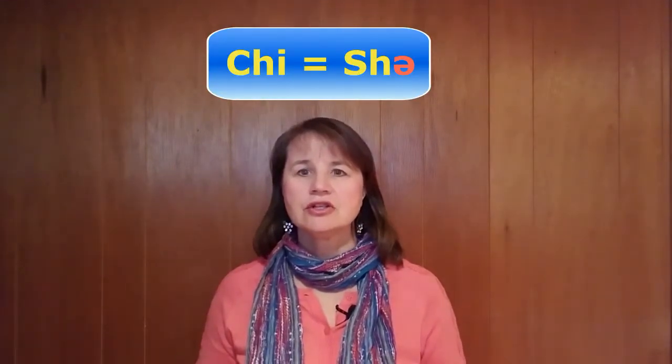In addition, make sure that the first syllable is pronounced as a schwa or short I sound. It should be SH. SH.